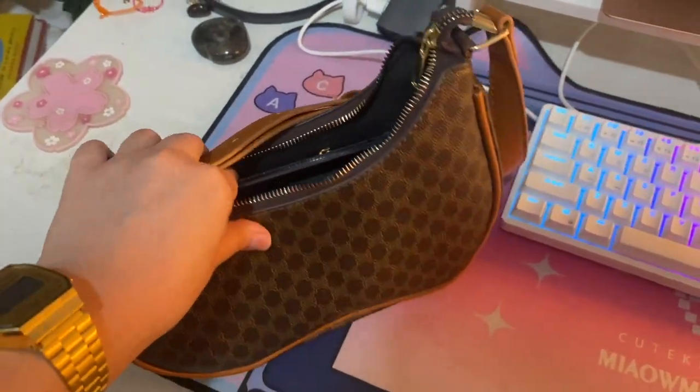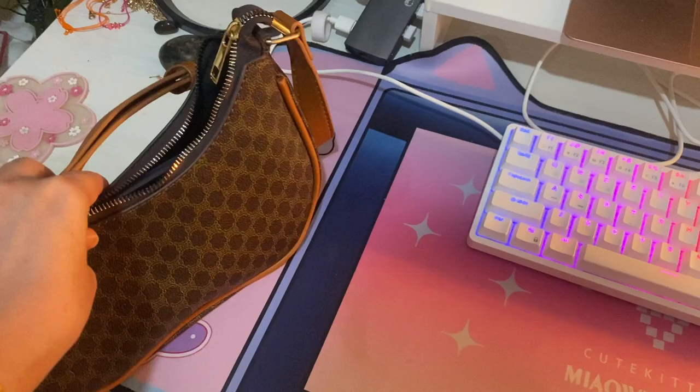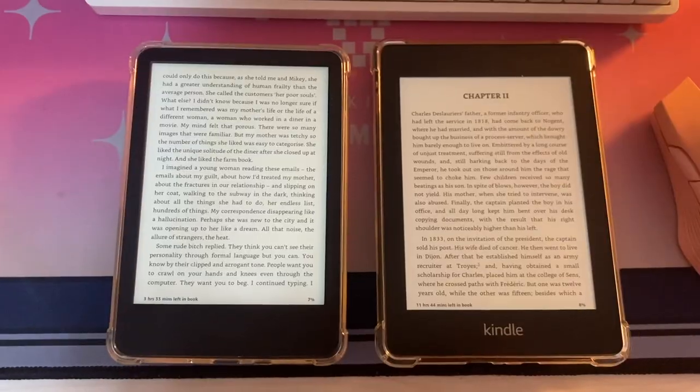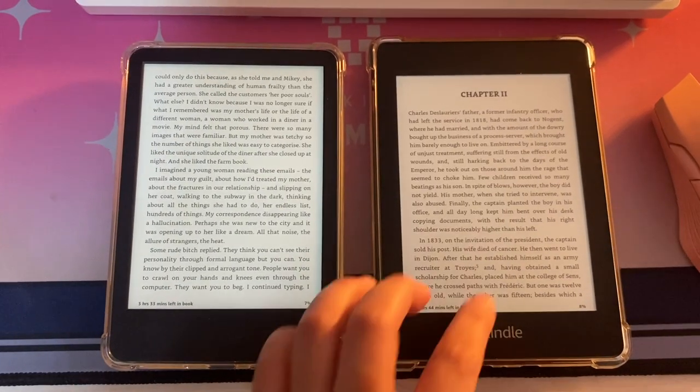It just weighs 5.6 ounces, or 159 grams. It's light enough to forget you're holding it. You can easily hold it with one hand, which is hard to do with the Paperwhite — after long stretches of time, my hands or wrists get tired.